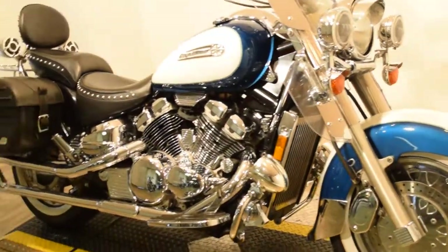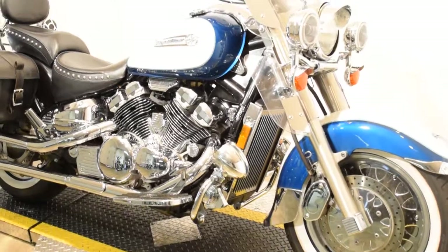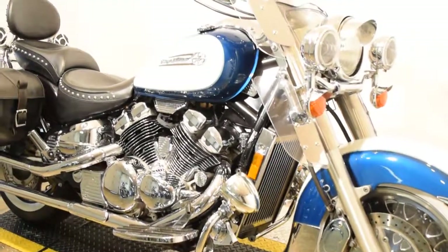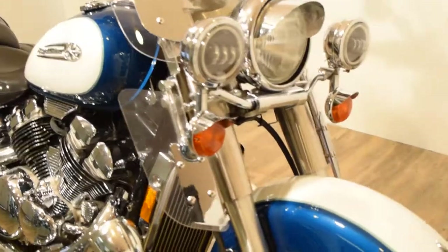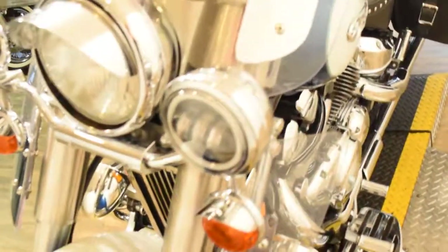This bike is nice. You can see 25 more pictures of this bike, find out about financing information, find out how much it costs, and see what your trade is worth right at our website, which is monsterpowersport.com.